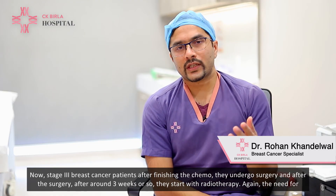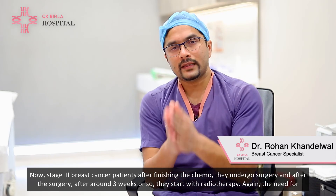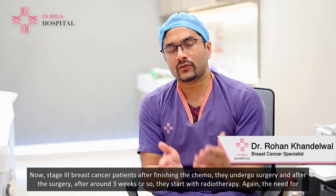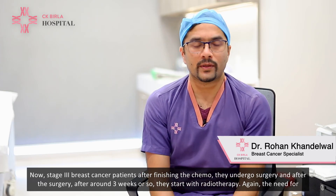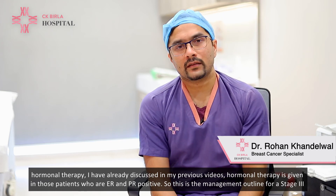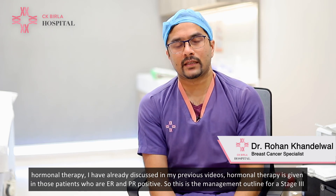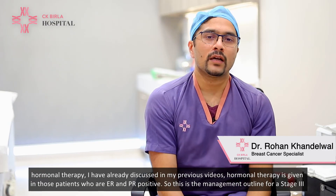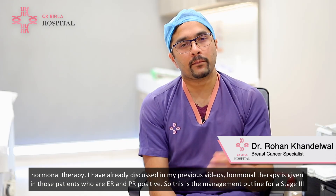Stage 3 breast cancer patients, after finishing chemotherapy, undergo surgery, and after surgery — around three weeks or so — they start radiotherapy. Hormonal therapy is given to those patients who are ER and PR positive, as I've already discussed in my previous videos.